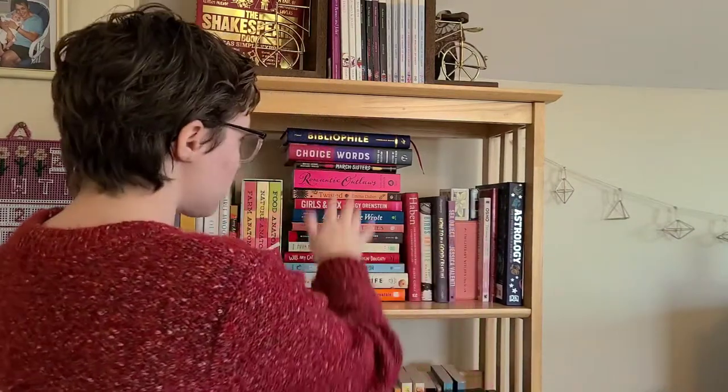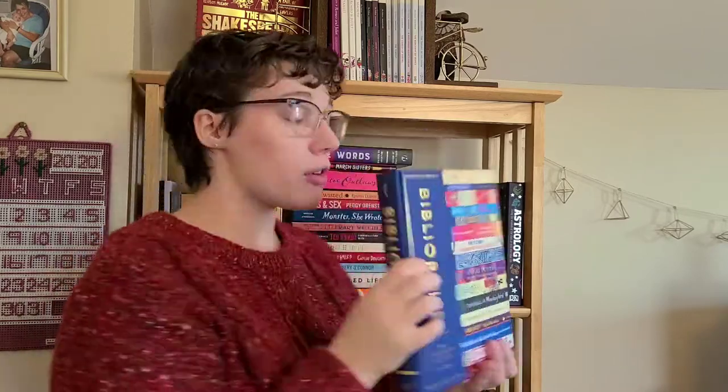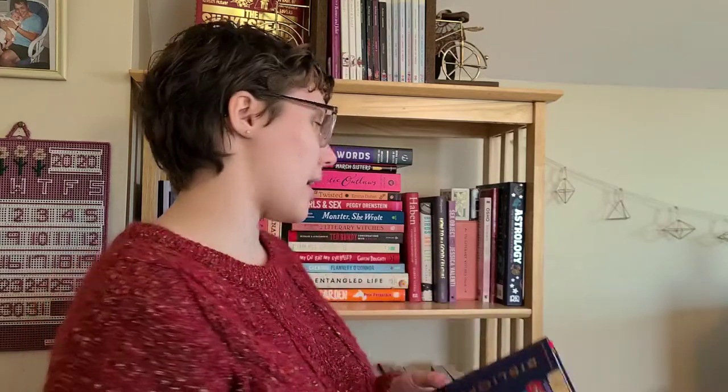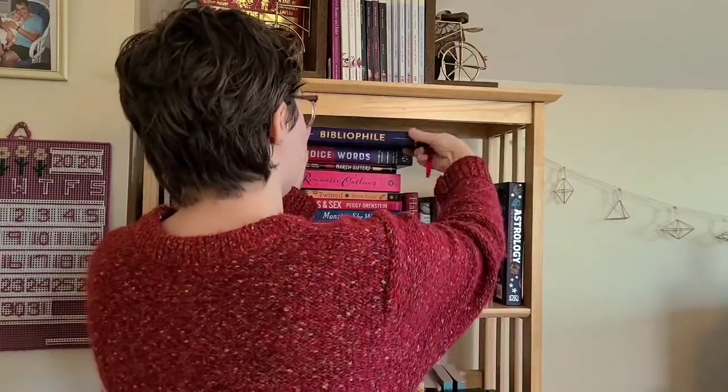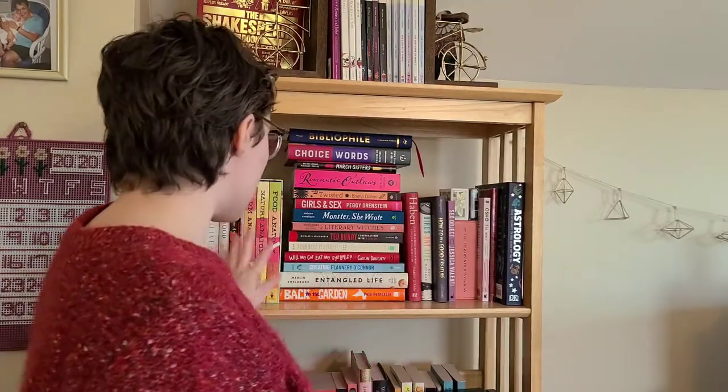Moving along, this is just my tower of nonfiction generally. Some of the highlights would be Bibliophile, which is just a compendium of a bunch of different literary things. Here's Bookmobile — it just has a bunch of different literary or book-related things inside and it's really pretty and fun to flip through. I have some Caitlin Doty — she's one of my favorite authors of nonfiction.